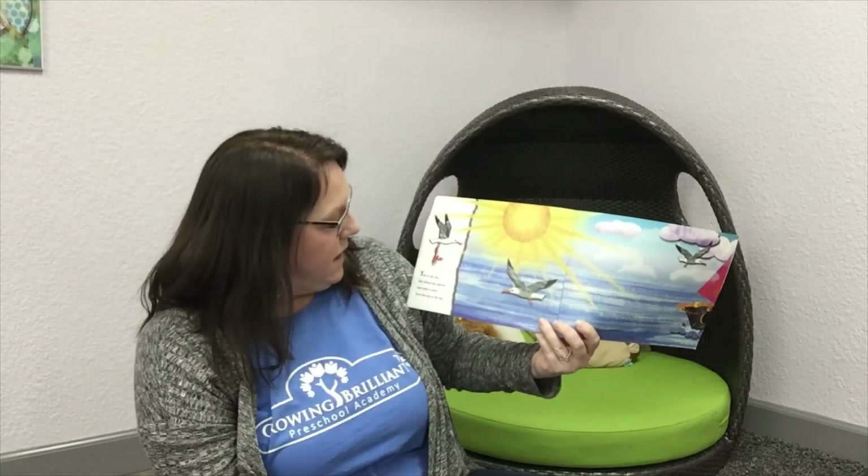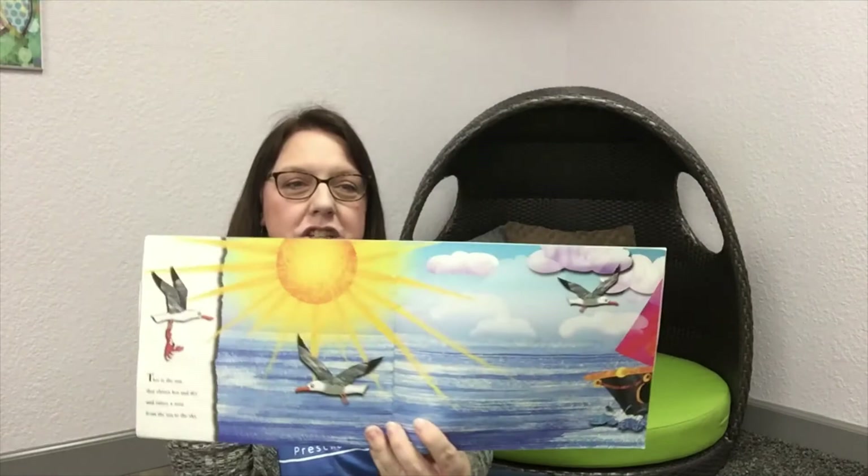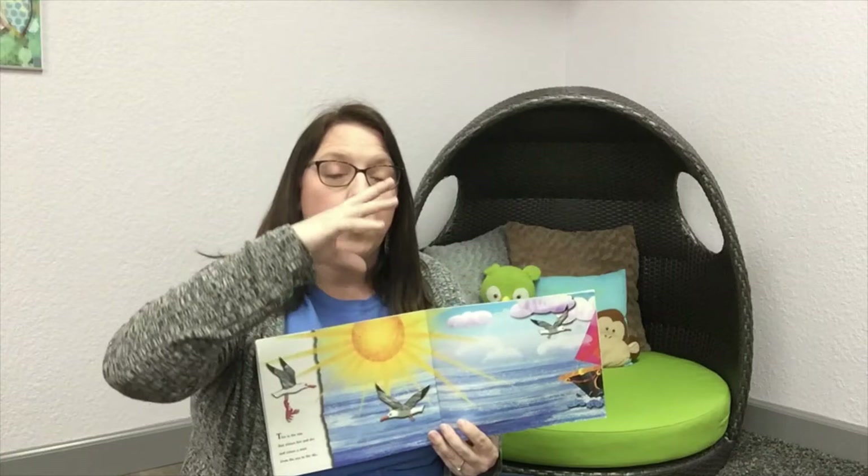This is the sun that shines hot and dry and raises a mist from the sea to the sky. Do you see the sun shining on the water? What do you think it means when it says it raises a mist from the sea to the sky? There's a very big word I want to teach you — it's called evaporation. Can you say evaporation? That's a mouthful! Evaporation is what happens when the sun shines on the water in the ocean and it turns it into a water vapor that rises up into the sky. It's part of the water cycle.